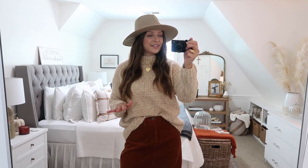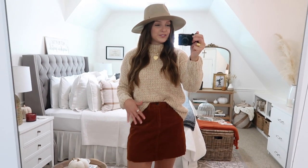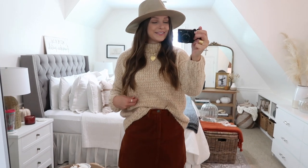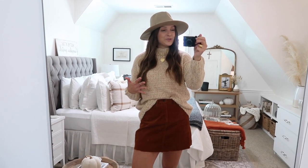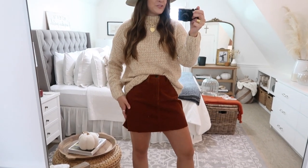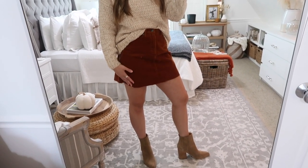Next up is this cozy sweater that I love so much. It is super super soft — I will definitely live in this for the fall season. It's just the perfect neutral color. I've got it paired with this corduroy skirt. I love pairing sweaters or chunky knits like this one with a little skirt — it makes for such a cute fall outfit. Something different from jeans. I am not a huge jeans girl — I would always choose a dress or a skirt. This outfit is just totally me. Super cute paired with some booties or over the knee boots, and I usually always add on a hat — my favorite fall accessory.